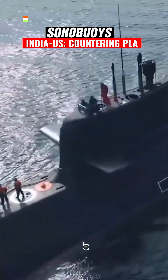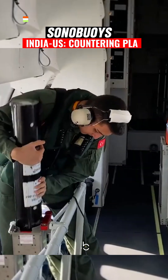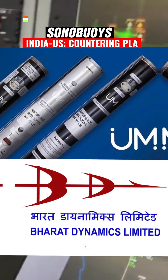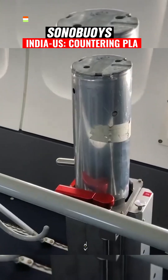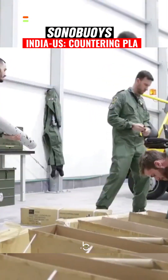To counter the growing Chinese submarine fleet, India and the U.S. are collaborating to make sonobuoys that are needed to track undersea submarines. U.S. company Ultra Maritime and Indian BDL are in talks on co-production of sonobuoys in support of the U.S. and Indian Defense Industrial Bases.